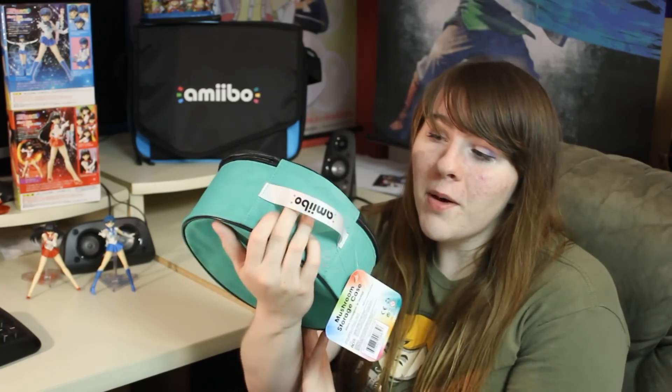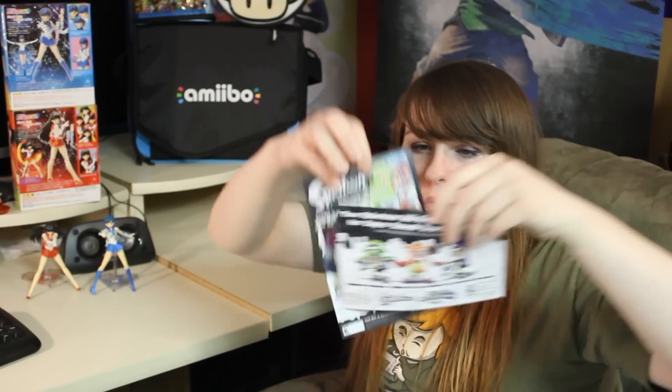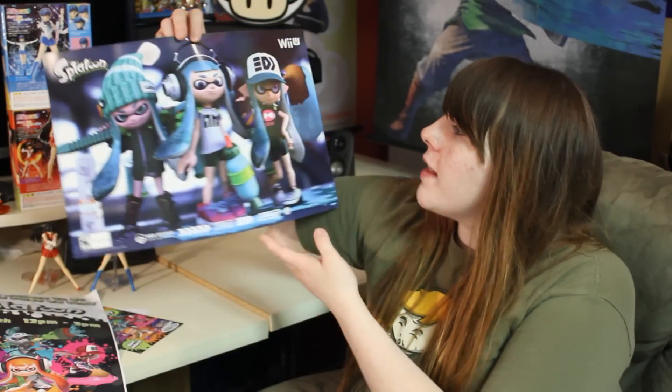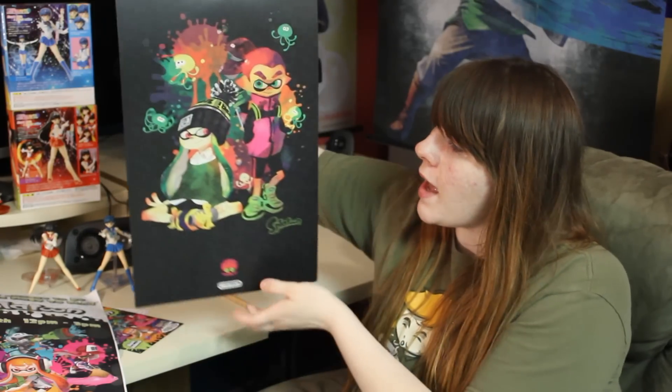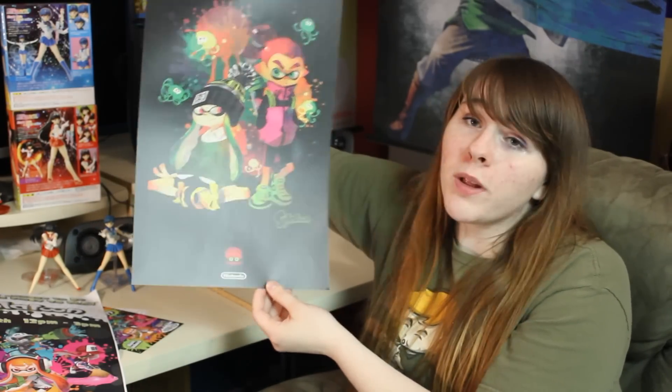This one was also on sale for $10 at GameStop — I got the 1-Up Mushroom case, because why not get a mushroom for Mario? It says amiibo on the handle. I also picked up some little paper pamphlets and advertisements at GameStop when I went to the in-store Splatoon demo. I had a lot of fun — that's where I got to experience a single-player mission for the first time, which I really liked. There was also a double-sided Splatoon poster; I got two of them because both sides are great. One side is very blue — blue's my favorite color — with a really nice artwork style, and the other side has more of a matte look. I really love both of them.